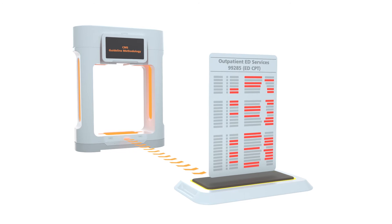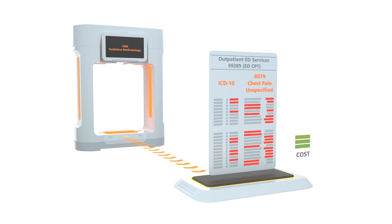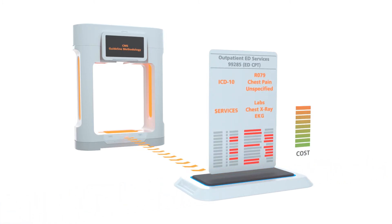First, standard costs are weighted based on the ICD-10 reason for visit. Second, extended costs are weighted based on the intensity of the service's workup as measured by the diagnostic CPT codes.